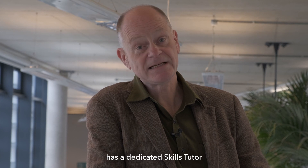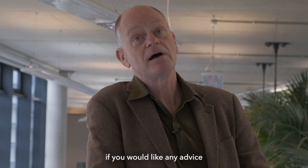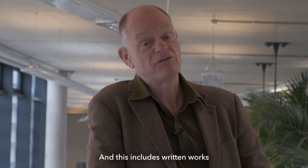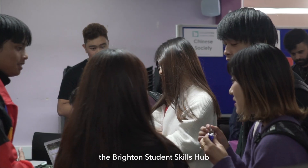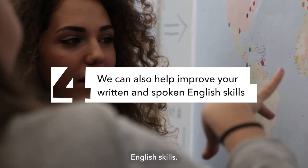Each of our schools has a dedicated skills tutor who you can contact if you would like any advice with your assessments, including written works, presentations or reports. And if English is not your first language, the Brighton Student Skills Hub can help you improve your written and spoken English skills.